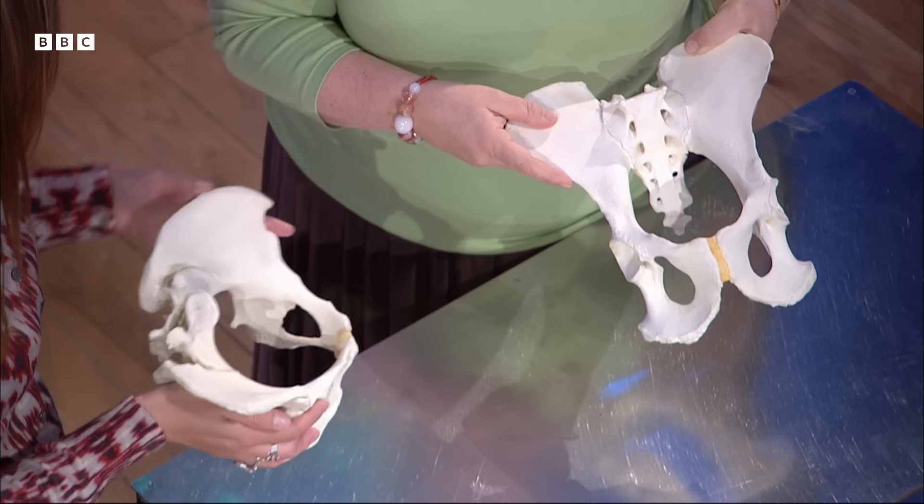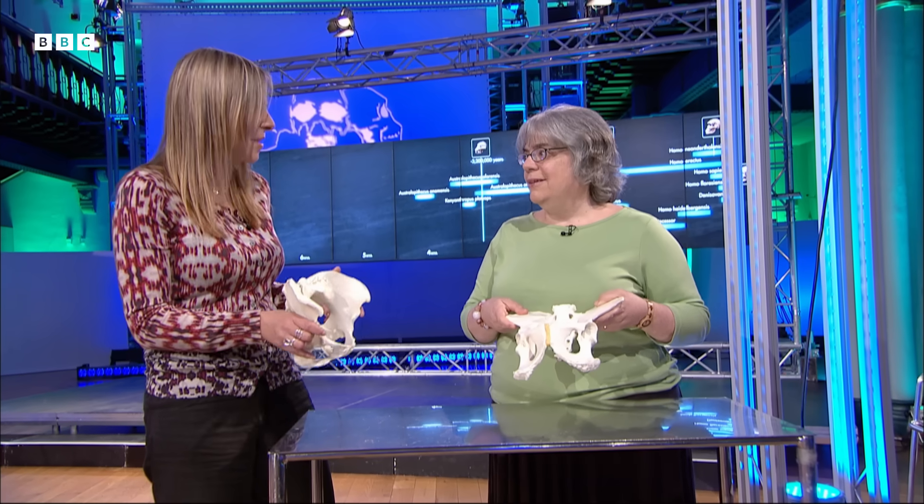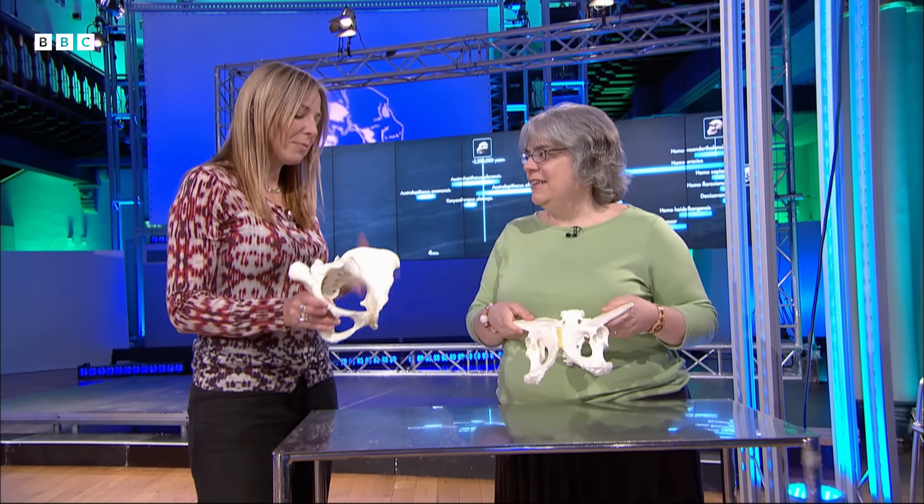The changes to the human pelvis that came about because of this adaptation to walking on two legs have had a huge effect on childbirth — and not just the modifications for locomotion, but also because we give birth to babies with large brains. That's a very bad bit of design.